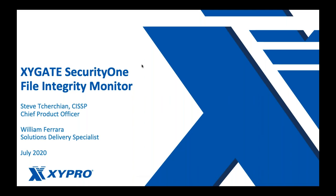Good morning, good afternoon, good evening everyone. My name is Steve Churchin and I'm the Chief Product Officer and Chief Information Security Officer at Zypro. With me today I've got William Ferreira, our Solutions Delivery Specialist. William will be showing off the functionality behind Zygate Security One today in a live demo, showing the power and flexibility behind our integrity monitors.